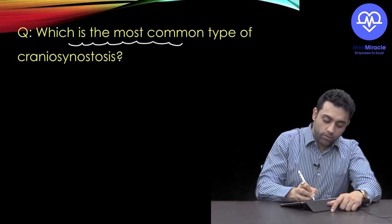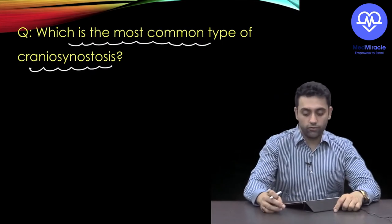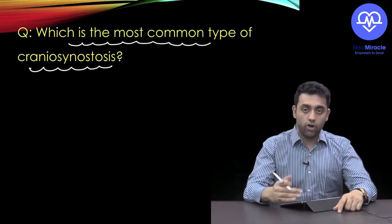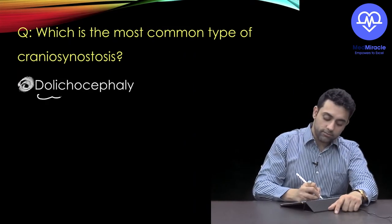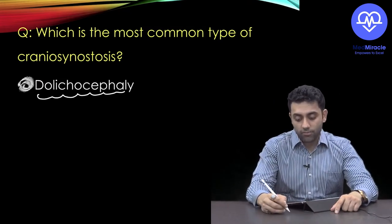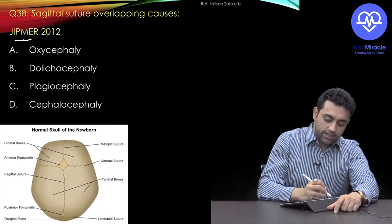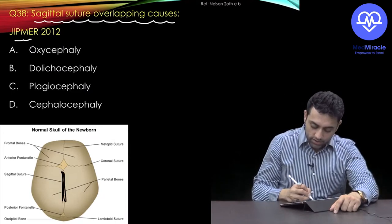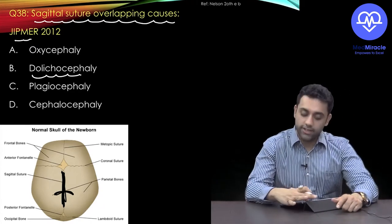Which is the most common type of craniosynostosis? Among trigonocephaly, brachycephaly, dolichocephaly, and turricephaly, the most common is dolichocephaly — caused by abnormal fusion of the sagittal suture. A JIPMER question: sagittal suture overlapping causes dolichocephaly.